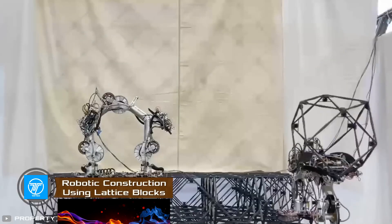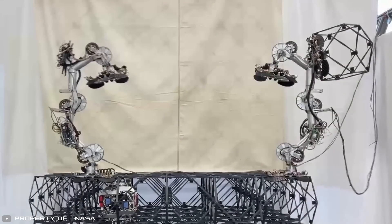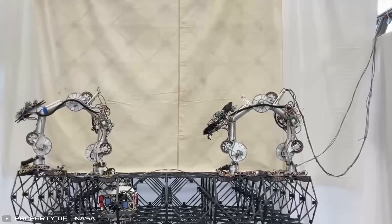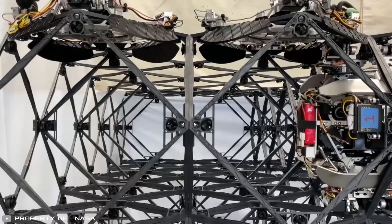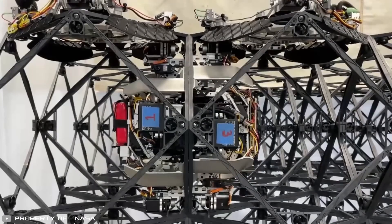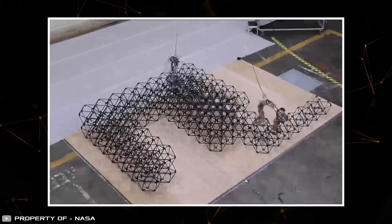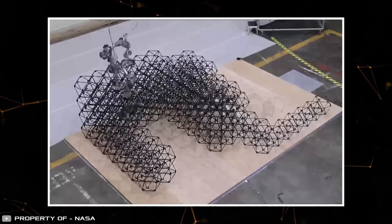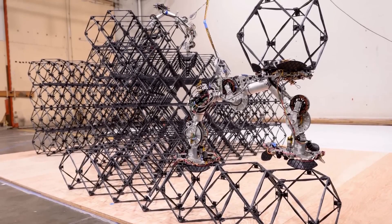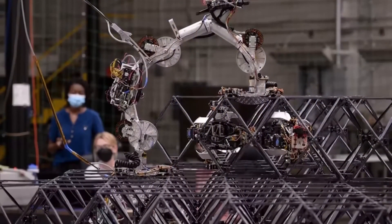NASA engineers and KBR company have developed a robotic system that can autonomously build structures using special lattice blocks. It consists of three robots: two deliver hollow lattice blocks while one connects them. The third robot is inside the structure and connects the blocks brought by the assistants. The creators already tested the system by building a mock shelter from 256 blocks in just four days. Developers envision that in the future, such builders could be sent to the moon or beyond to construct buildings, towers, or other objects before astronauts arrive.